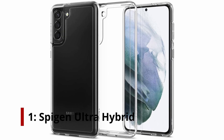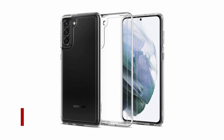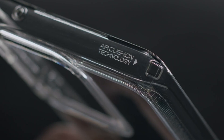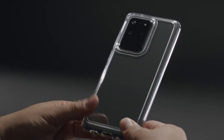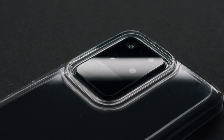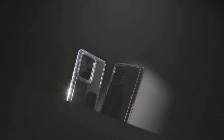At number 1, the Spigen Ultra Hybrid. It features hybrid technology made of a TPU bumper with a durable PC back. Crystal clear transparency flaunts the original phone design. Raised bezels lift the screen and camera off flat surfaces. Pronounced buttons are easy to feel and press, while large cutouts fit most cables.